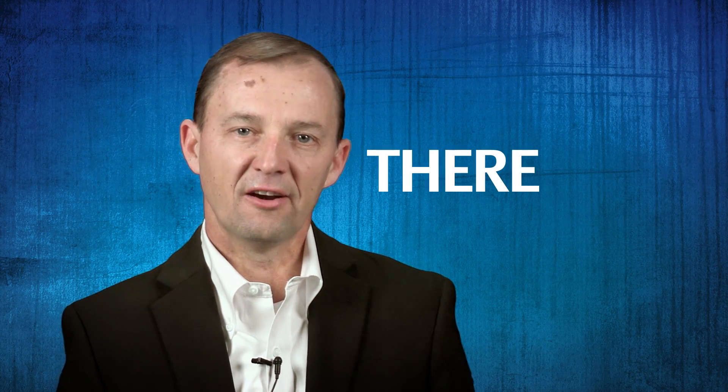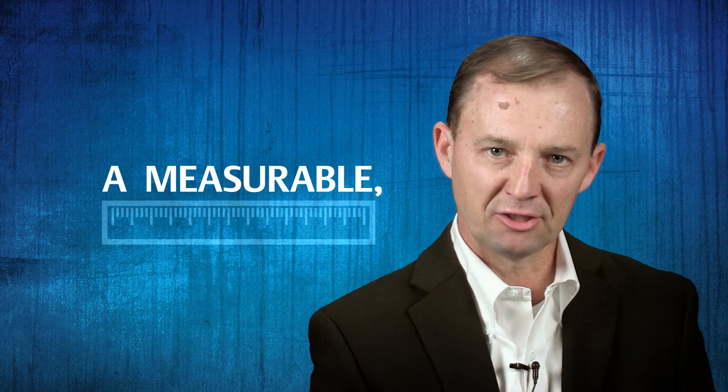So maybe a valve isn't just a valve. There is a difference — a measurable, important difference. Fisher valves are better because at Emerson, we believe in engineering, full on.